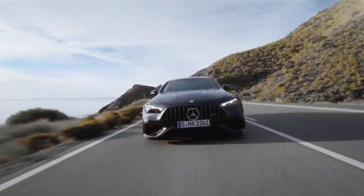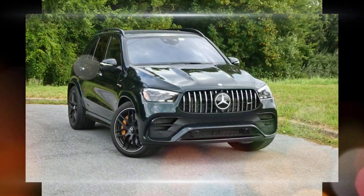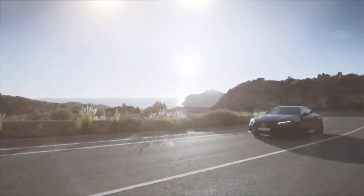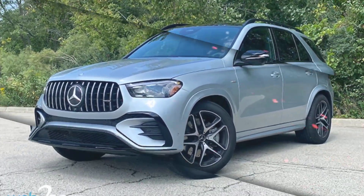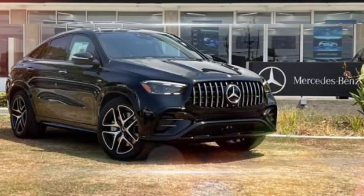The GLE 53 can accelerate from 0 to 60 miles per hour in 4.9 seconds and has a top speed of 155 miles per hour. It is also equipped with a mild hybrid system that can add up to 20 horsepower to the engine's output.